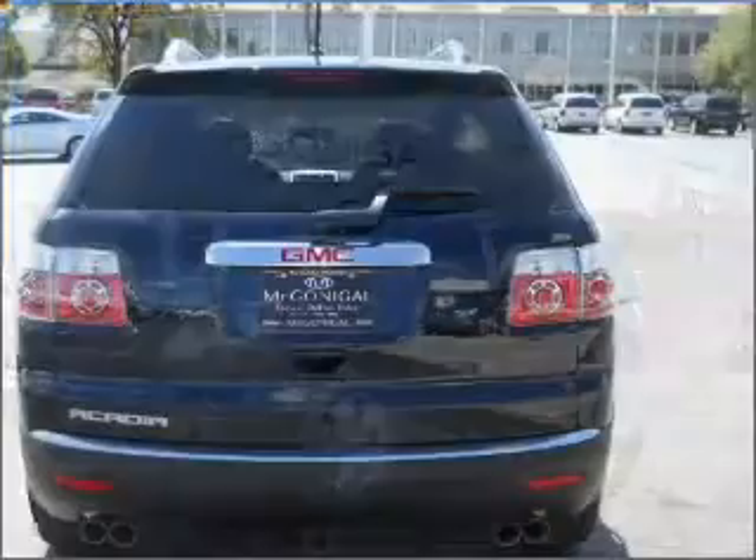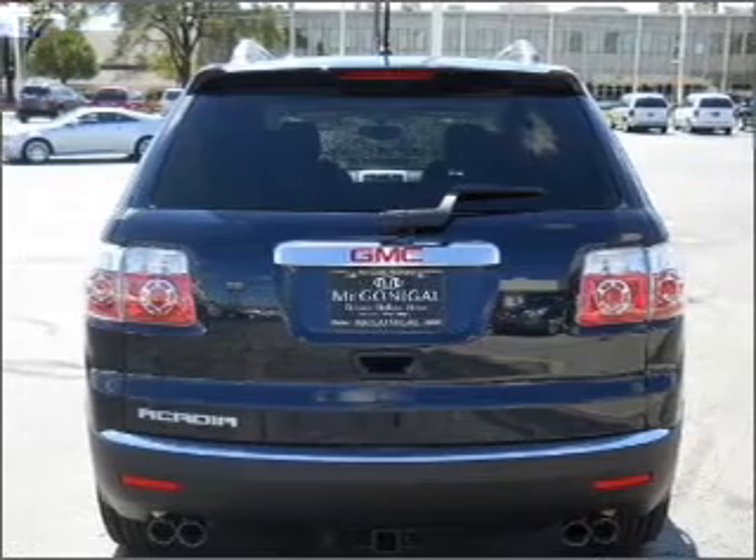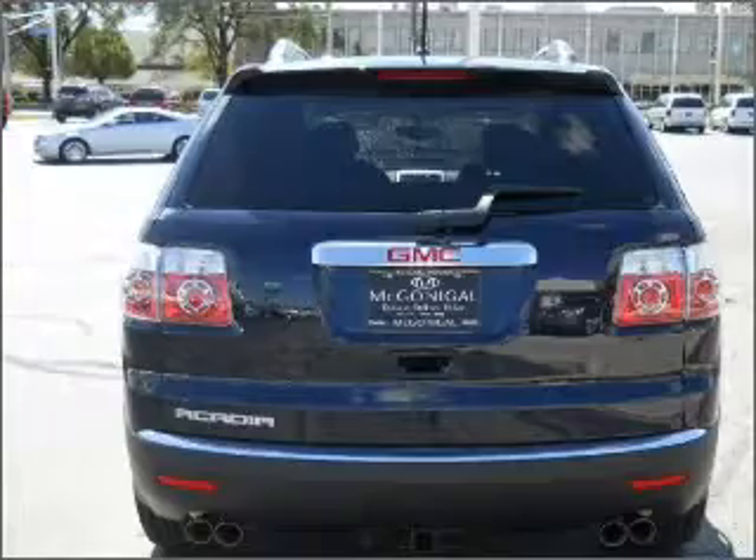With a reliable engine that responds smoothly to its automatic transmission, GPS navigation will guide you to your destination. Anti-lock brakes help you bring your vehicle to a safe stop.